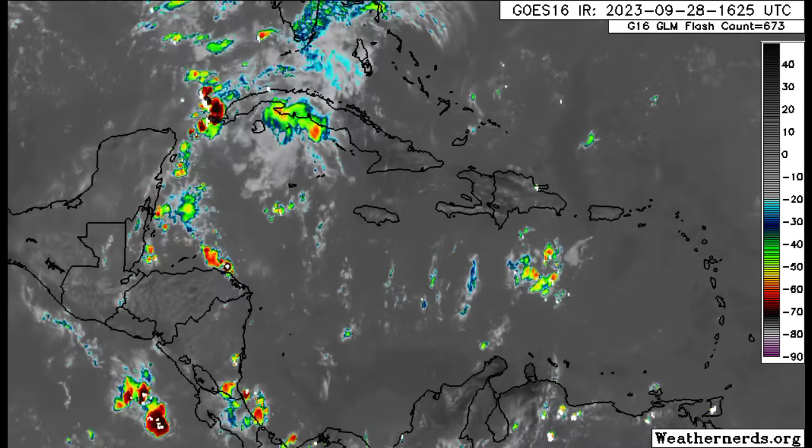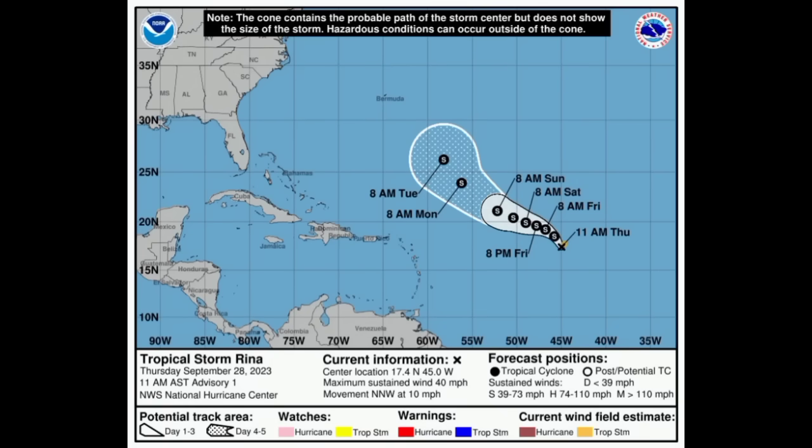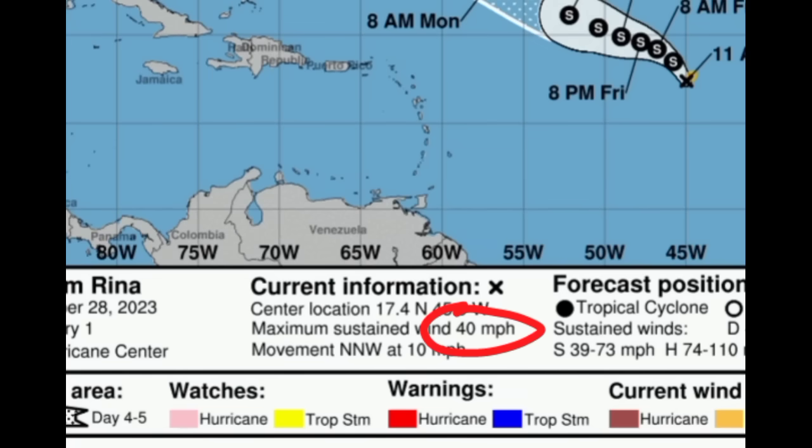Let's go on to the cone forecast, starting with Rena. By the way, this is the 11 a.m. update — although I'm not expecting a big change for the 5 p.m. update, it should be out by the time this video is posted. As of the 11 a.m. update, Rena was sustaining winds of 40 miles per hour and moving to the north-northwest at 10 miles per hour.